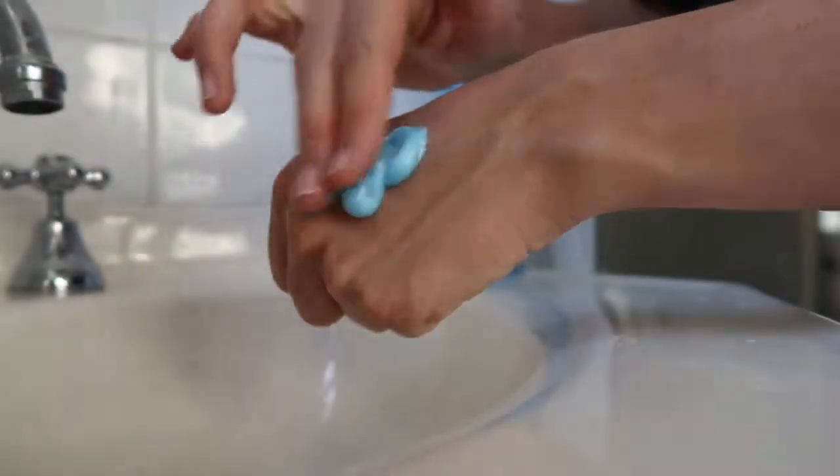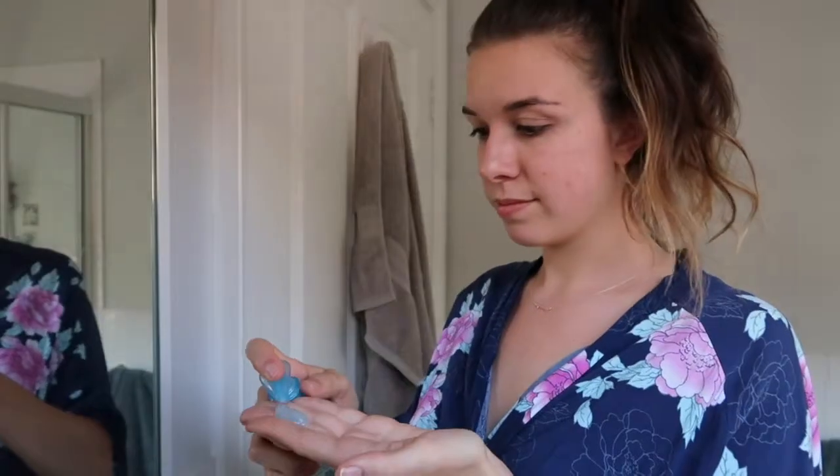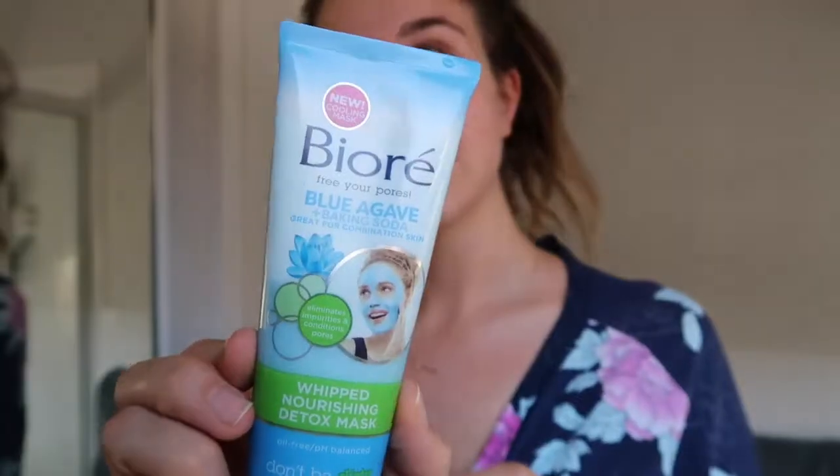Now it's time to start pampering my skin. I'm going to start with the Blue Agave and Baking Soda Pore Cleanser — normally I like to do this step in the shower, but for video purposes I'm doing it here. The first thing you want to do is make sure you start with a wet face. I really love this combination for my combination skin — the baking soda naturally deep-cleans my pores, and the natural blue agave soothes and nourishes my skin. My skin feels completely clear and fresh but perfectly moisturized.